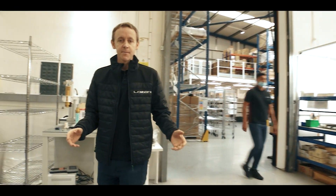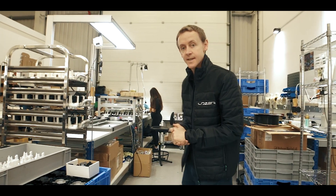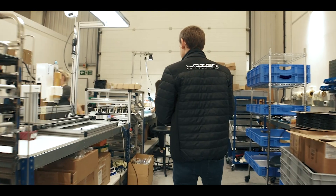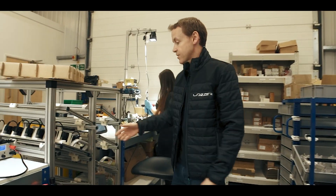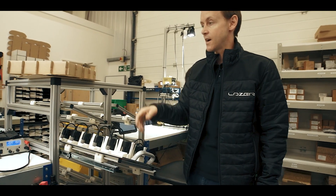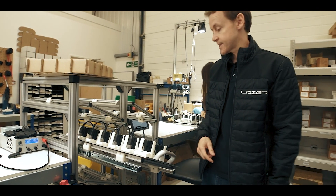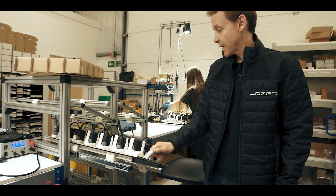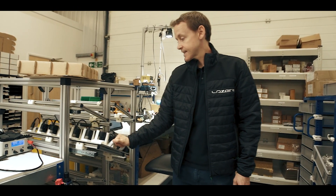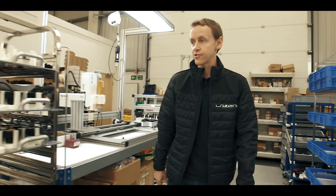Here we are in the main production area, where we manufacture all of our products — from work lights all the way through to the high-performance driving lights. We'll start off looking at the Utility 25. All products are assembled by hand, as well as using high-tech robots and collaborative robots. The Utility 25 is a very popular product in the commercial truck and 4x4 sector, often used as a rear-facing light for driving.